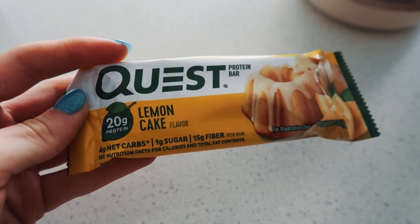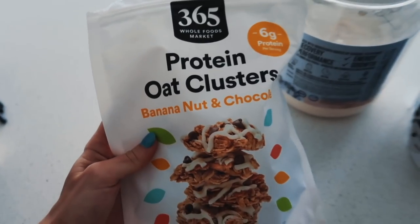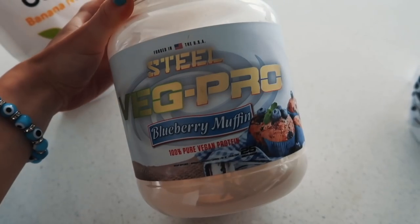I just finished my workout and I'm so hungry. My only rule for post-workout snacks is to incorporate protein-dense and nutrient-dense food. I love Quest protein bars, especially the lemon cake flavor — it really fulfills my sugar craving. I also have protein oat clusters from Whole Foods, which are so decadent. And these Everything But the Bagel nuts from Trader Joe's — you'll be addicted. If I want something cold, I'll make a protein shake with blueberry muffin protein powder.